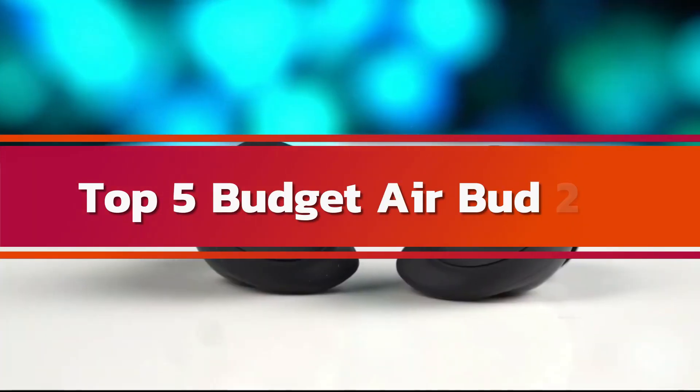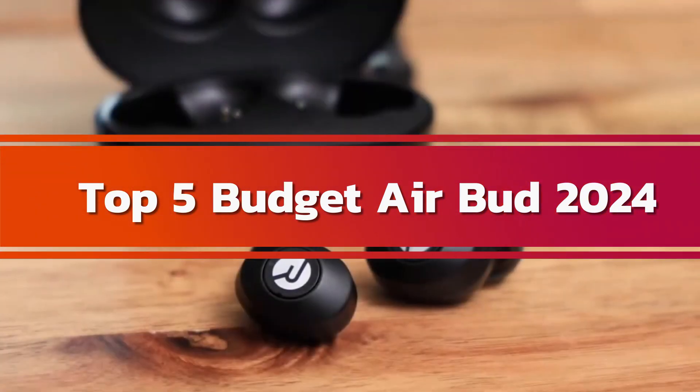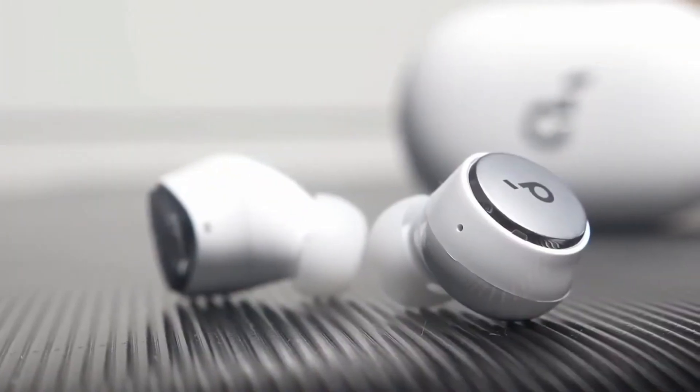Hey tech lovers, welcome to today's episode on Top 5 Budget Earbuds in 2024. In our fast-paced world, a good pair of earbuds is essential. Whether you're hitting the gym, commuting to work, or just relaxing at home, earbuds provide a convenient and immersive audio experience.